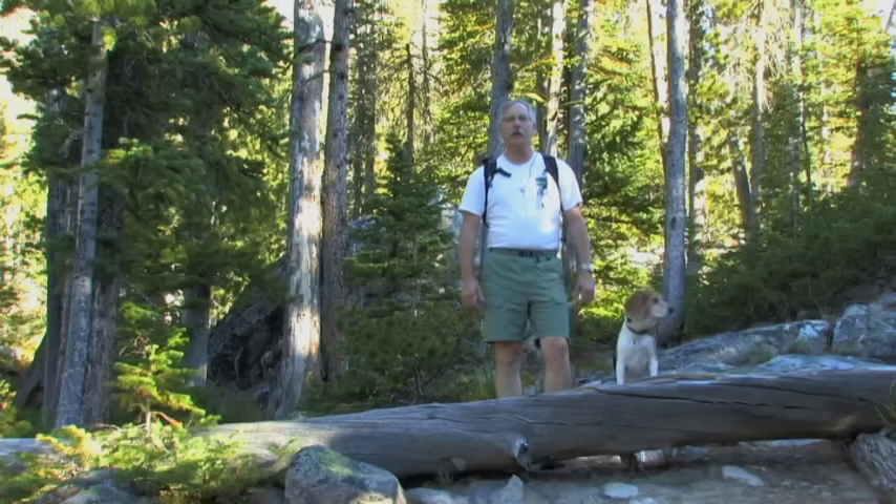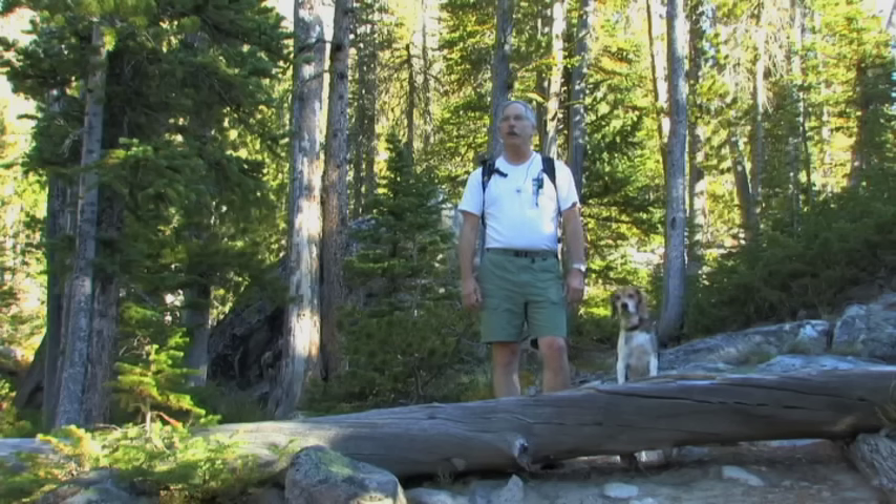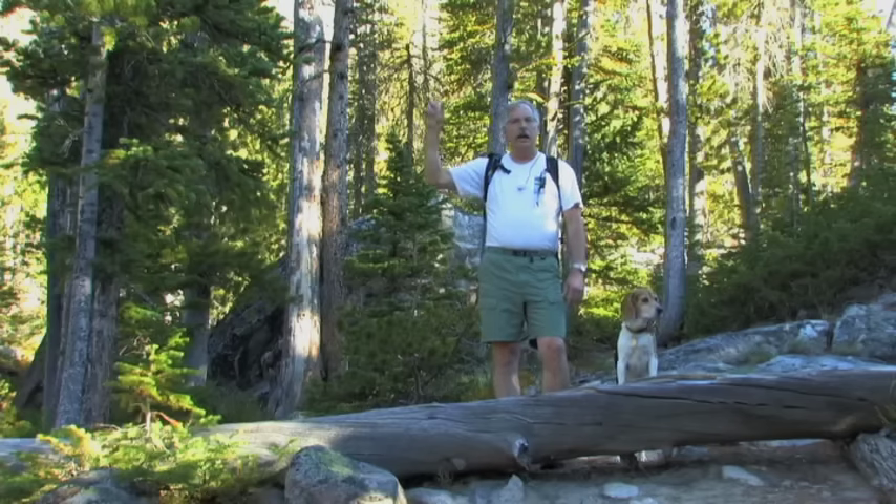Good morning. I'm John Williams, Bitterroot Beagle Productions. This is Jack, the Bitterroot Beagle. It's October 1st, and we came up here to see some of the fall colors. Right now we're just about to Baker Lake. From there, we're going to go to Middle Lake and ultimately to Gem Lake.